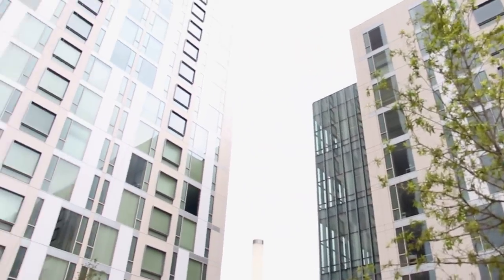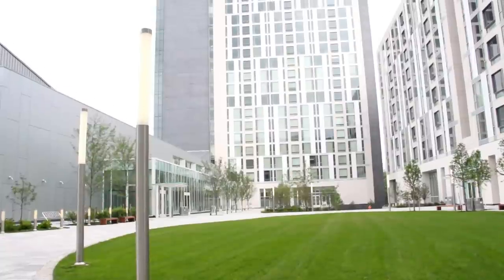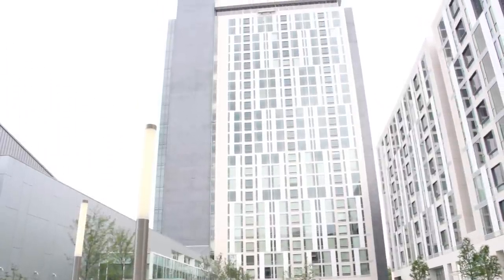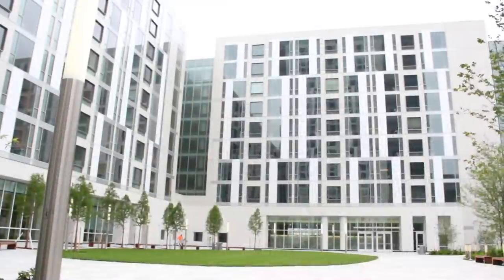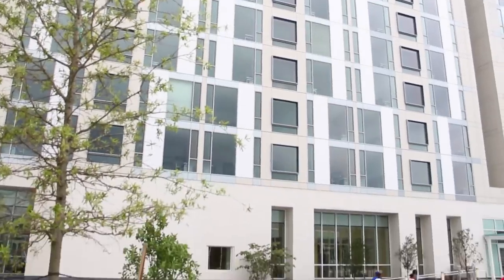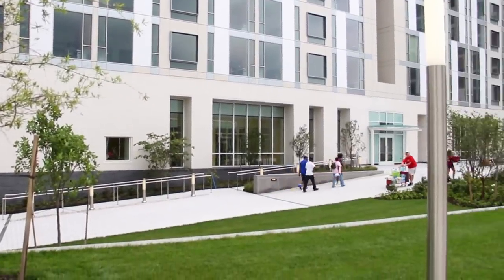There are two buildings: the tower, which is our 27-story residential building, which will be predominantly seniors, juniors, and sophomores. The south building, which we call the mid-rise or Morgan South, is going to be predominantly first-year students and freshmen.